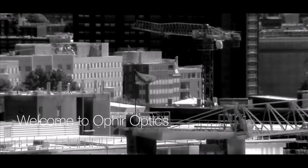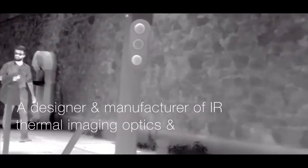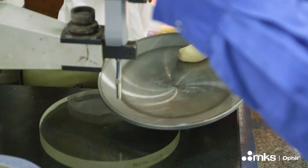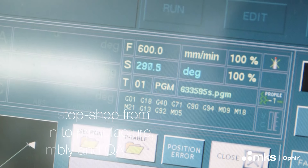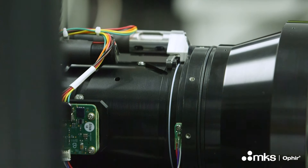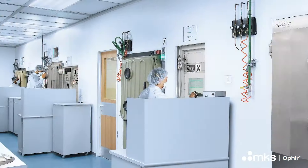Welcome to Ophir Optics, a division of MKS Instruments. Ophir makes special optical components and systems, mainly in the infrared zone, like thermal imaging or lasers. We make the whole process all in-house here at the Ophir building in Jerusalem. We have tried to film a short virtual tour for you, which will give you a feel or a sense of our products and our production processes. My name is Hanan, I'm the operations director here at Ophir.